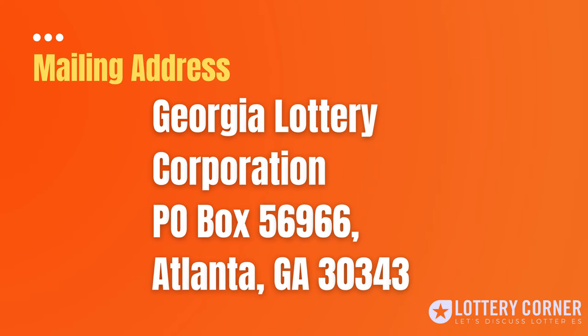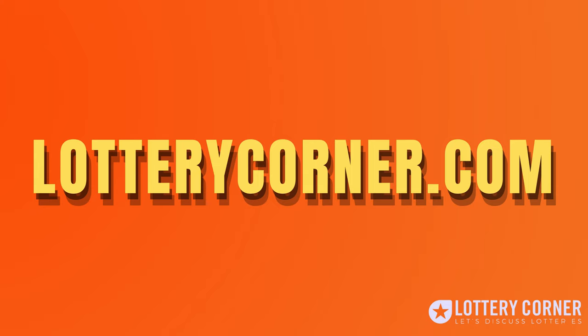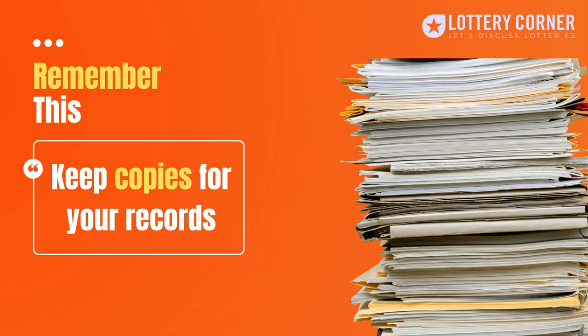The mailing address is Georgia Lottery Corporation, P.O. Box 56966, Atlanta, Georgia, zip code 30343. You can download the winner claim form from our website lotterycorner.com — the link is in the description. The winner claim form can also be supplied by any Georgia Lottery office. But remember, before sending all these documents, you must make a copy of all of them for your records.